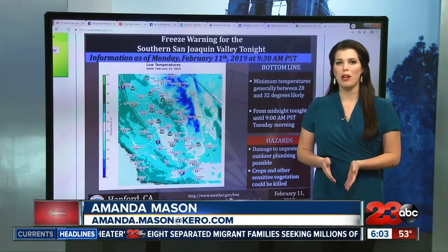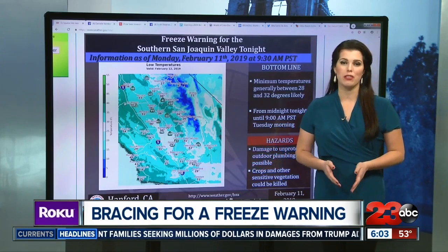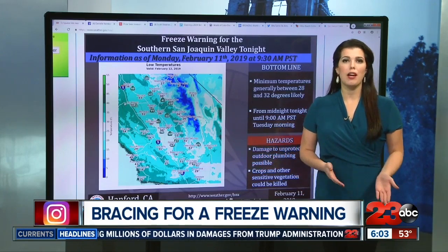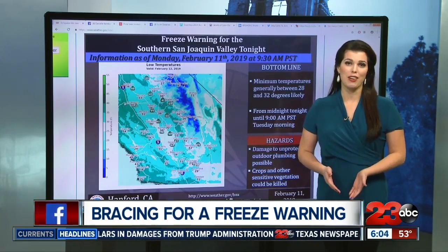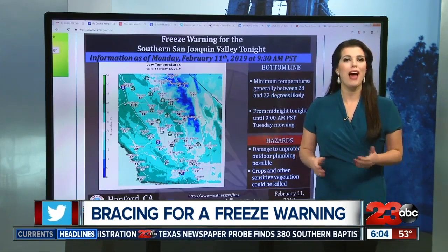During a freeze warning, people are reminded to bring their pets and plants indoors. But for one local grower, he's not able to bring his 5,000 acres of citrus trees indoors, so he's come up with a plan to protect them outdoors.